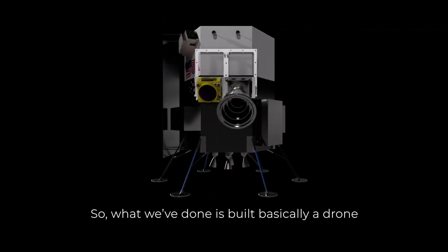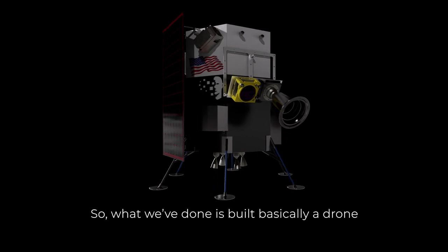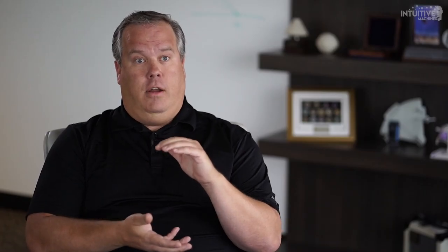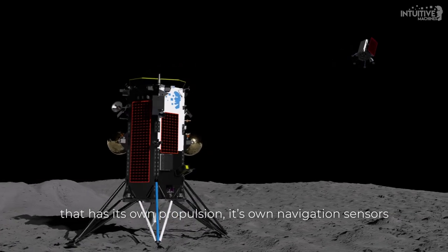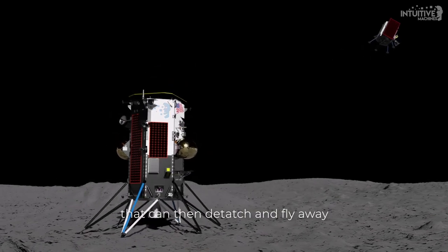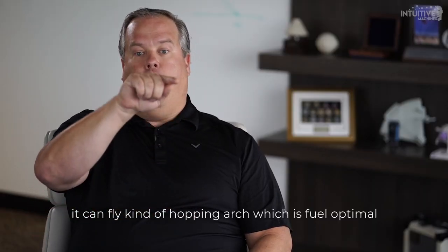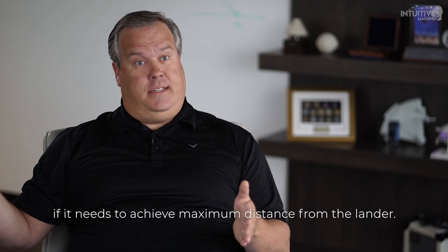So what we've done is we've built basically a drone, which is a smaller version of the main lander that has its own propulsion, its own navigation sensors that can then detach and fly away. It can fly kind of a hopping arc, which is fuel optimal if it needs to achieve maximum distance from the lander.